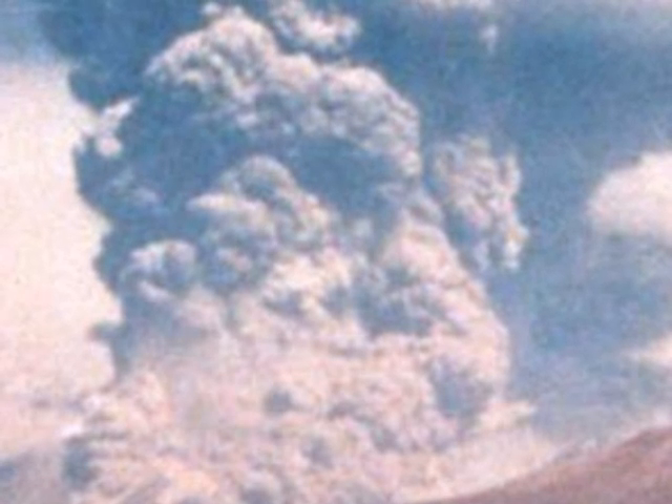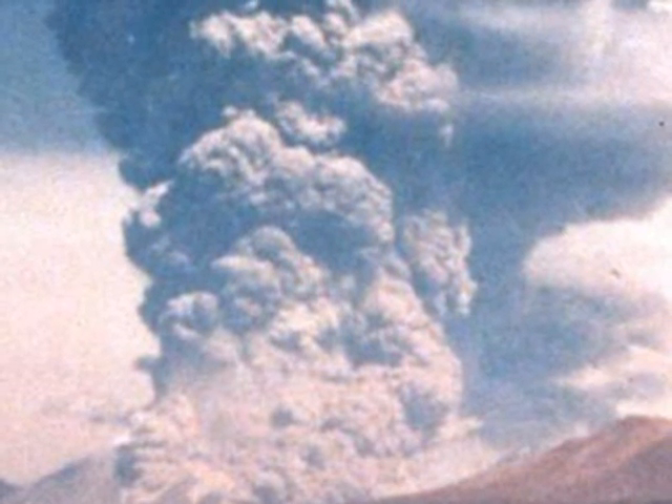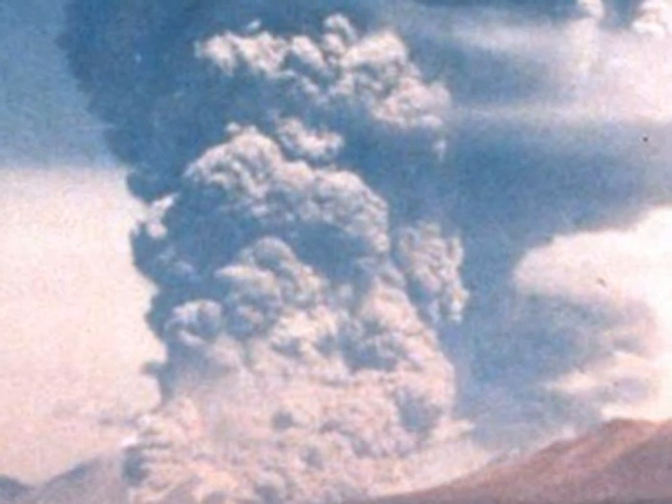Composite volcanoes are commonly called stratovolcanoes, formed from many layers of hardened ash and lava. They can get 8,000 feet tall and are very periodic in unpredictable eruptions. They can produce the most explosive eruptions when they do erupt. Eruptions can consist of toxic volcanic ash or lava, which can be thin and runny to thick and goopy.